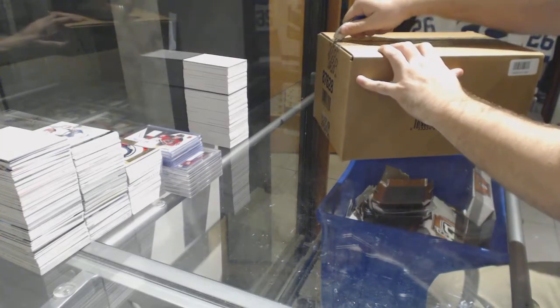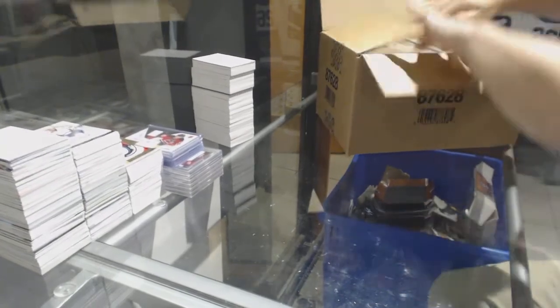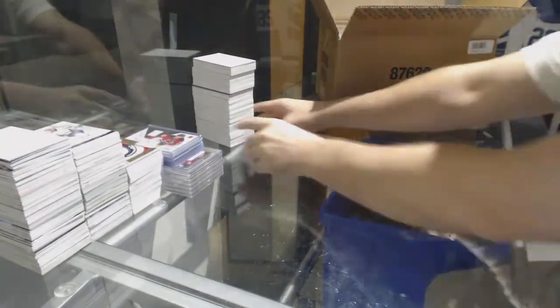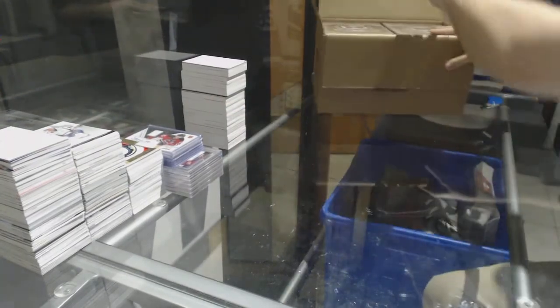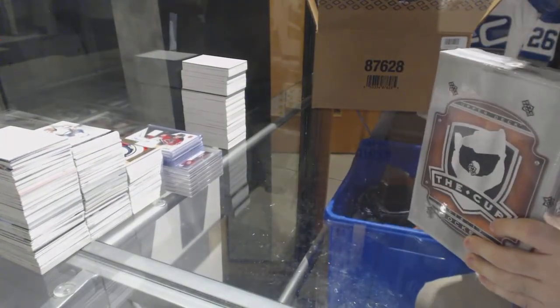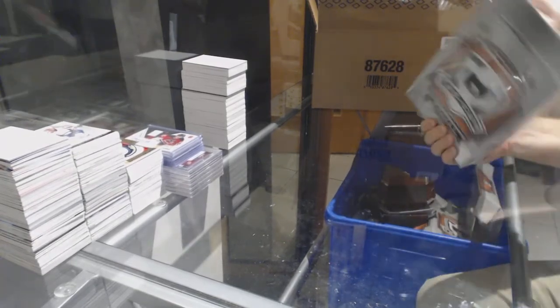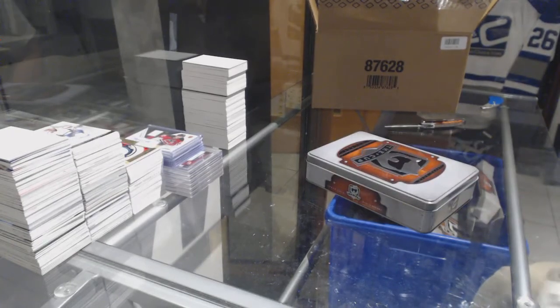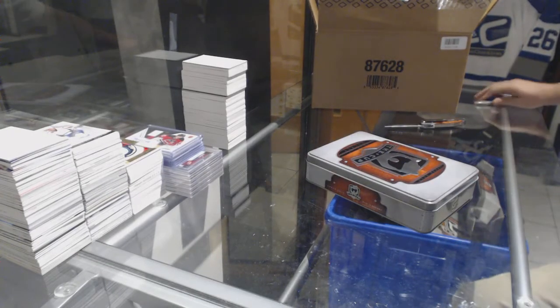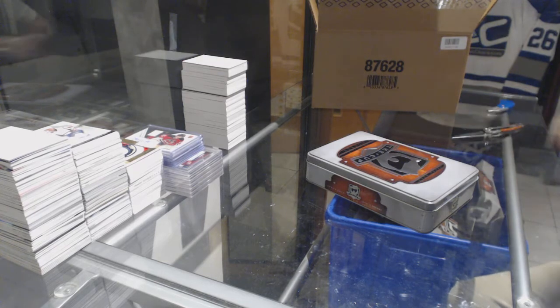Here we go, starting off CNC break 79-78. We have the cupcakes. What teams do you have? I can focus on it — obviously you have Dallas.